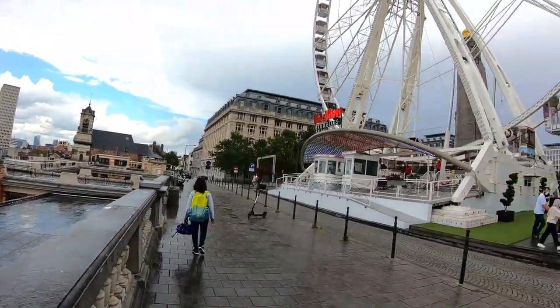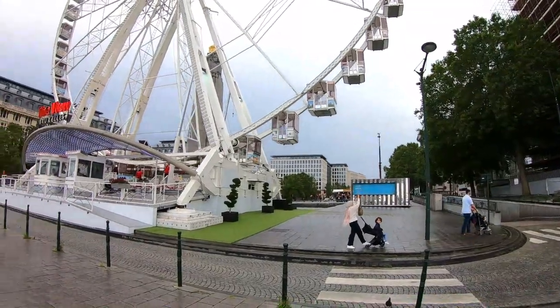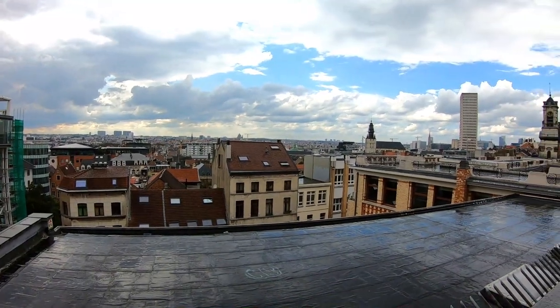This is the giant wheel which is present on the upper part of the Brussels city, from which we can see the entire city view. Tourists can go on this giant wheel and experience the beautiful city view.